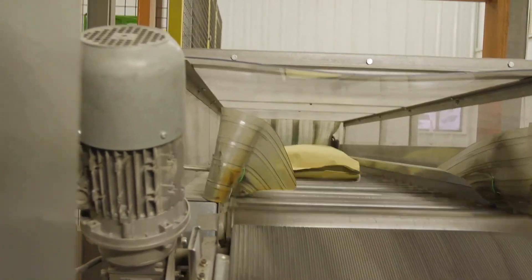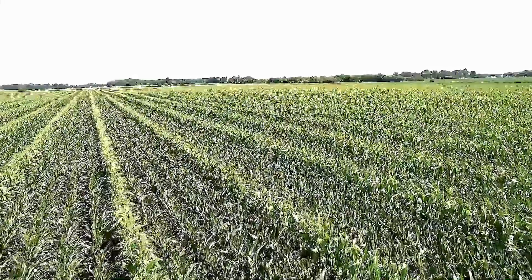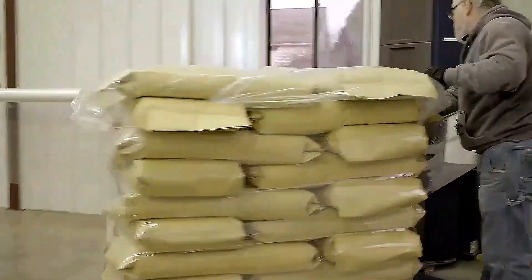This week we're wrapping up our tour of all the processes it takes to get our corn from the field to the bag and ready to send to our customers.